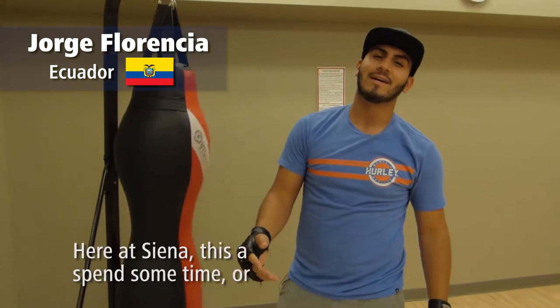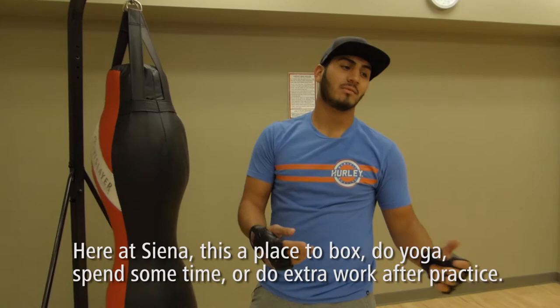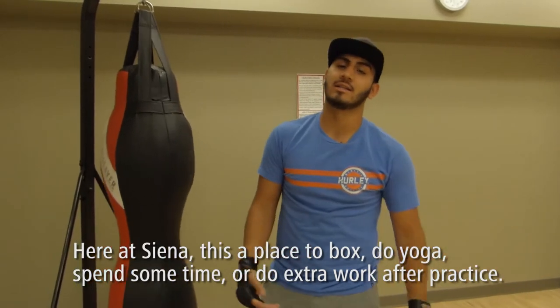Hey, welcome to Siena. This is a place where you can box, do yoga, and spend some time after practice if you want to do extra work.